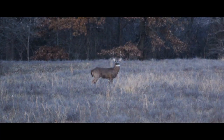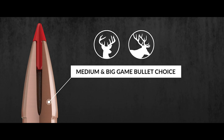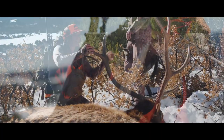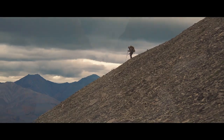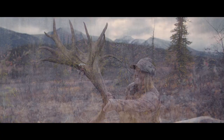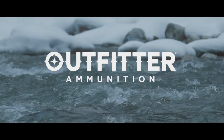delivering 30 or more inches of penetration upon impact for excellent terminal performance on heavy-boned big game animals. Available in a wide range of cartridges from .243 to .375 Ruger, when you're looking for a hard-hitting, deep-penetrating bullet and cartridge that performs in the most rugged environments, look no further than Hornady Outfitter Ammunition.